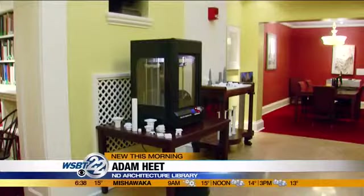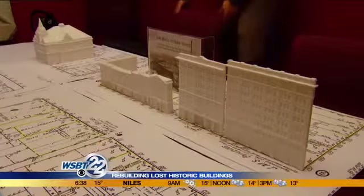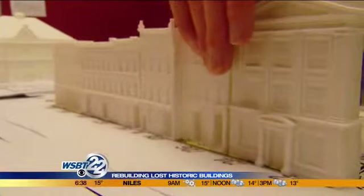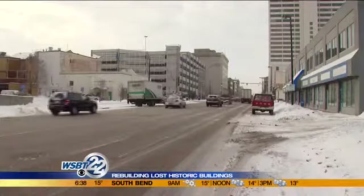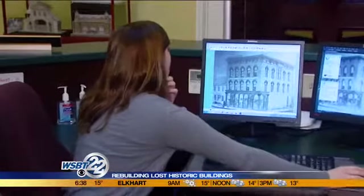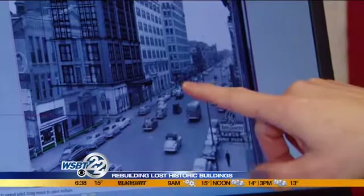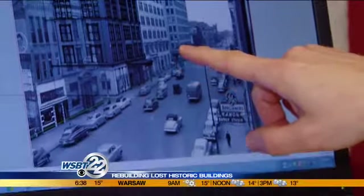Thanks to a project taking shape at Notre Dame's architectural library, the old city hall and other lost downtown South Bend buildings are getting new life. One of the goals of this project is not only to understand the history and see what we lost, but to give people options and models for more sympathetic design for downtown South Bend as we move forward. Students and faculty are using old photographs, blueprints, maps, and other information — including photos received from the history museum.